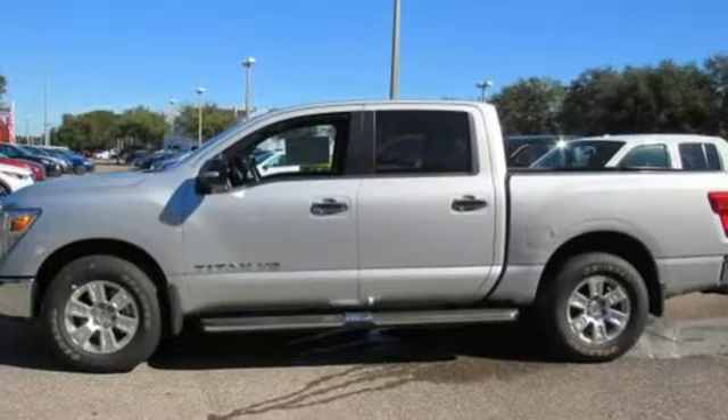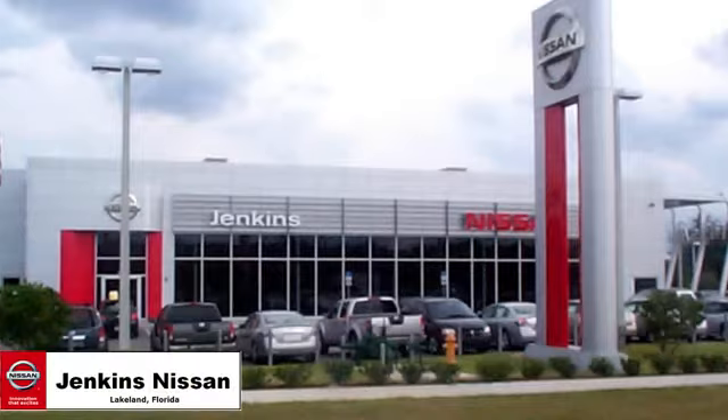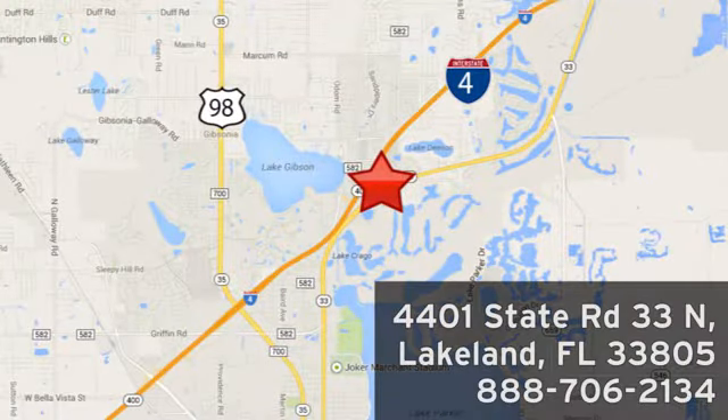Innovation, excitement, Nissan. Hurry in today for a test drive. Jenkins Nissan, where the deals are real. Or visit us in person at 4401 State Road 33 North in Lakeland, Florida.